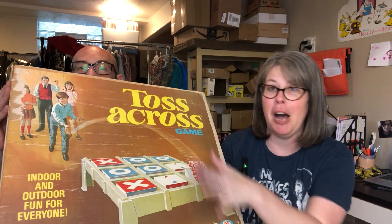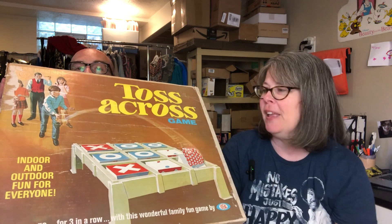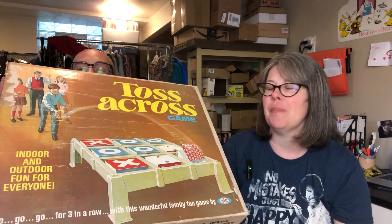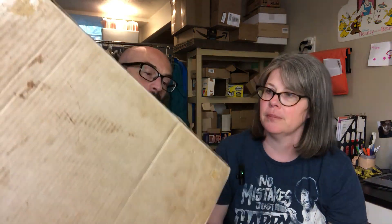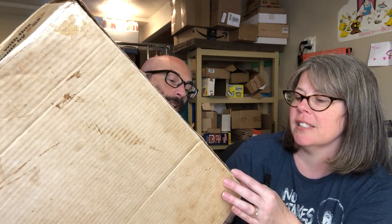Up next, the Toss Across game. Fun fact — we have this exact same version at our camp. I remembered looking it up before and knowing it had some value. They seem to sell for around $35 to $40. This one looks in great condition and has the original bean bags. I believe this version is from around 1969, based on when it was originally purchased for my aunts.